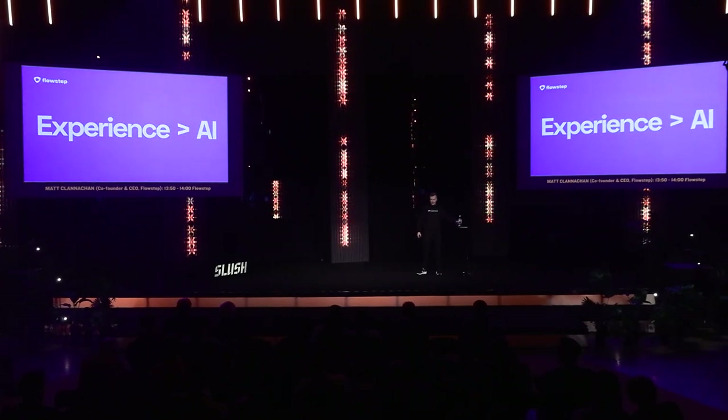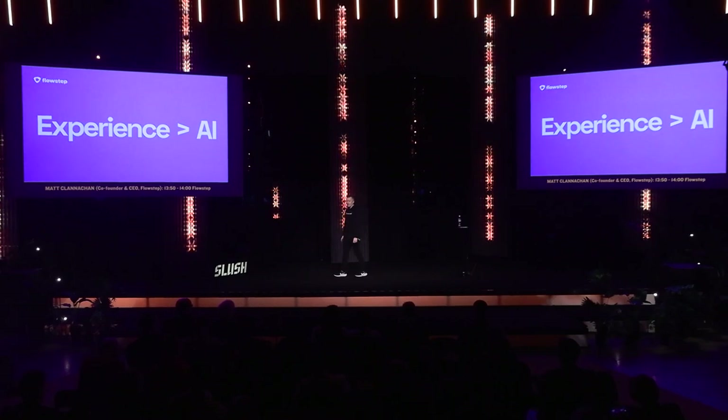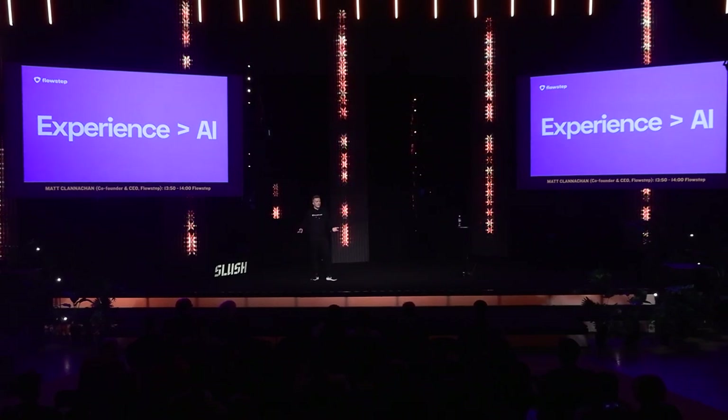Hello everyone. Instead of pitching you my company today, I want to talk to you about something very important, and that is what makes a product exceptional.